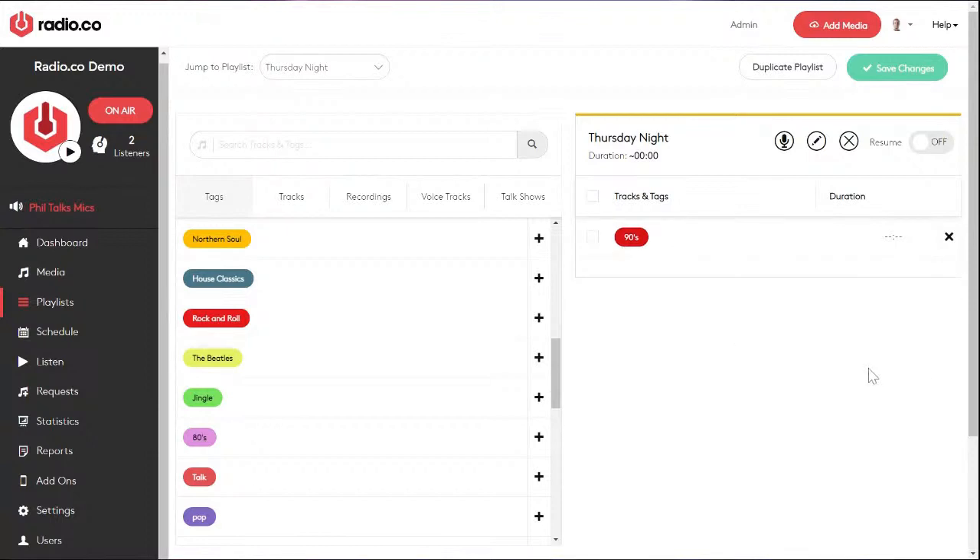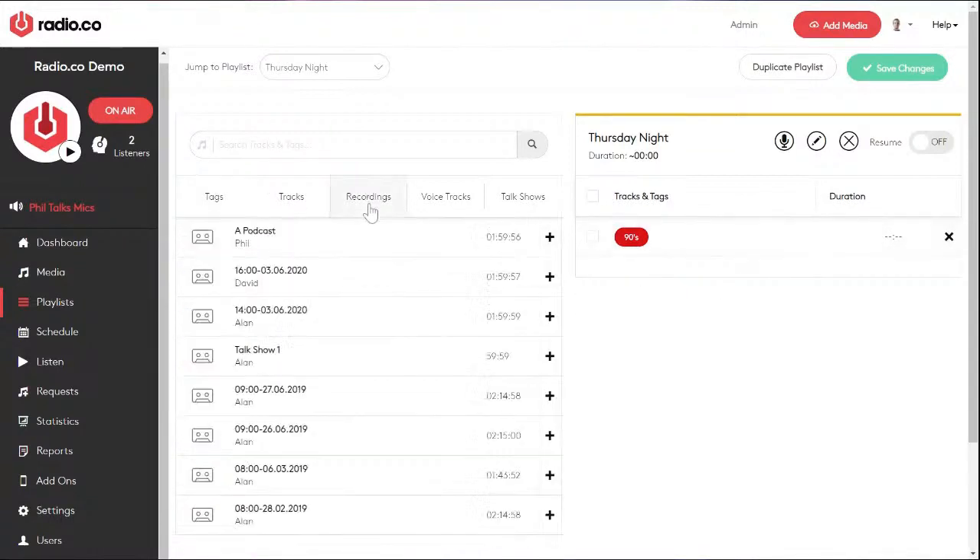You can build a playlist completely made up of tags — for example, a nineties show: random nineties track, random jingle, random nineties, random jingle. Schedule that for two hours and it will continuously play just like that. You can also add old live shows directly into your playlist — I'm now playing an old two-hour show I did, and it's just going to play within my playlist.